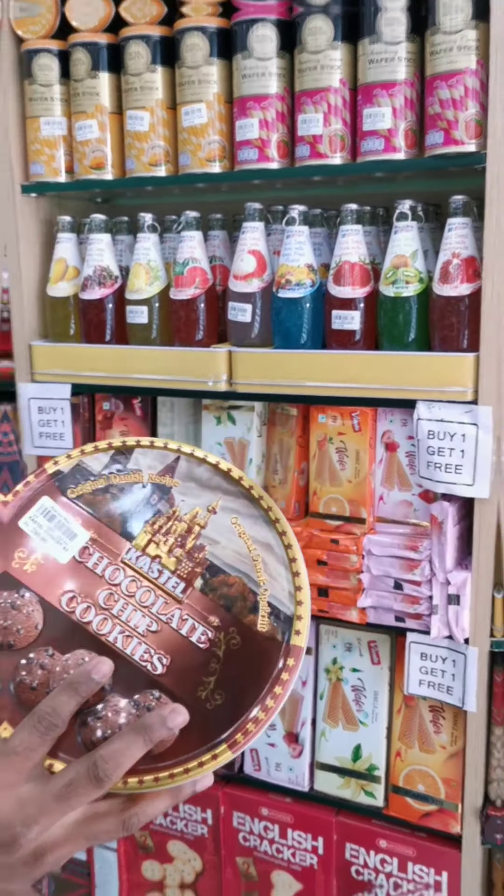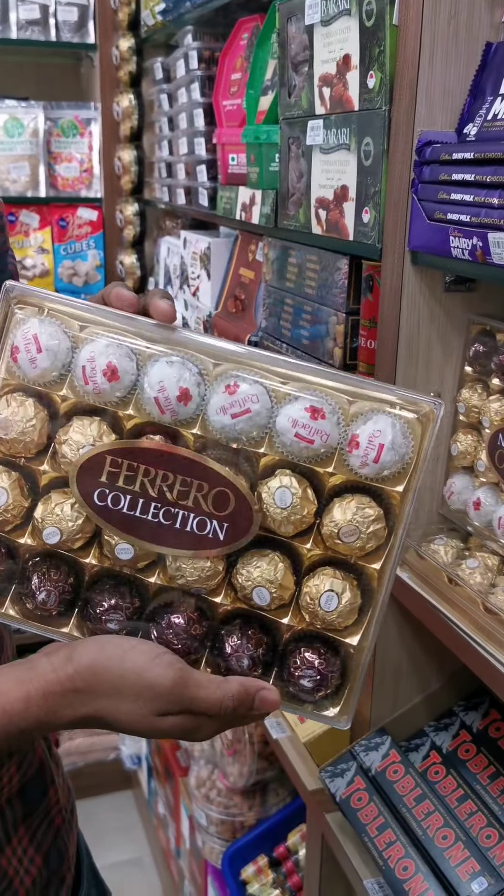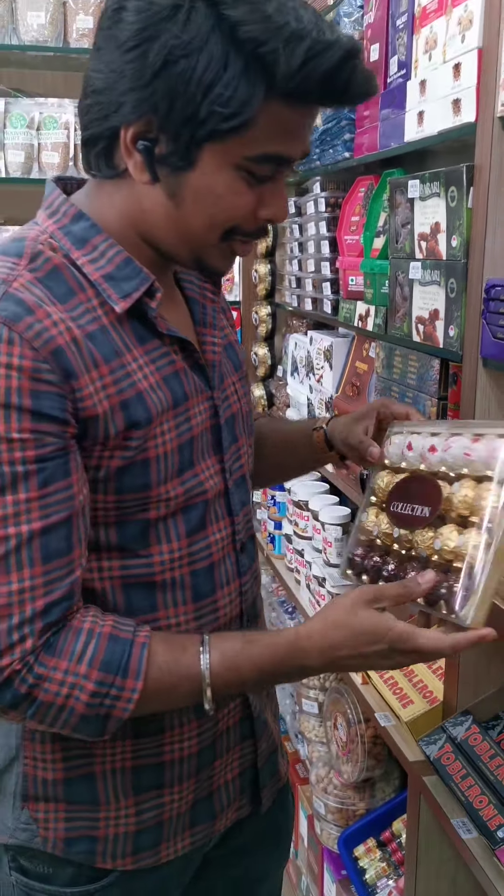I have a lot of meat. I have imported chocolate and homemade chocolate. I have a mix-up collection. I will try this.